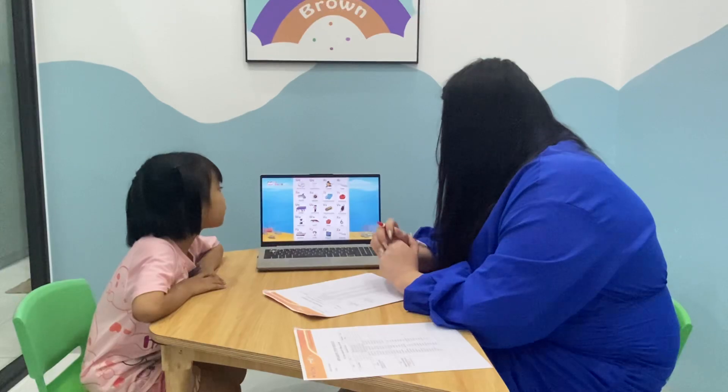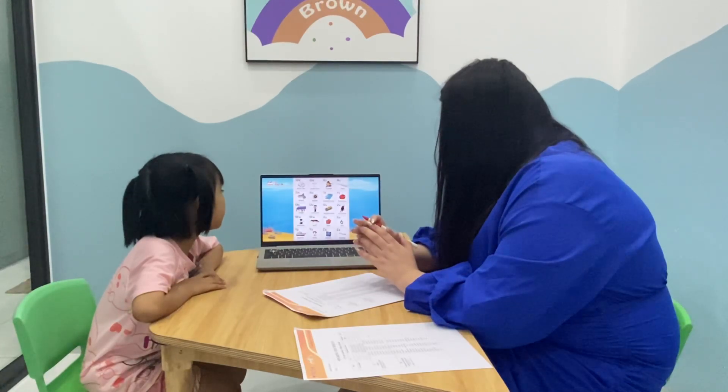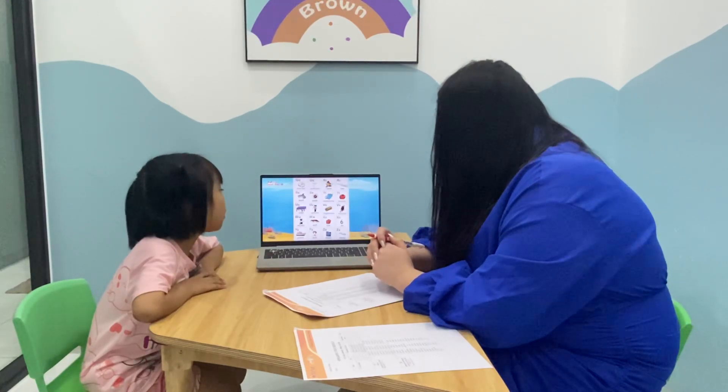R is for runner. R is for river. S is for shark. S is for spider. T is for telephone. T is for tomato.